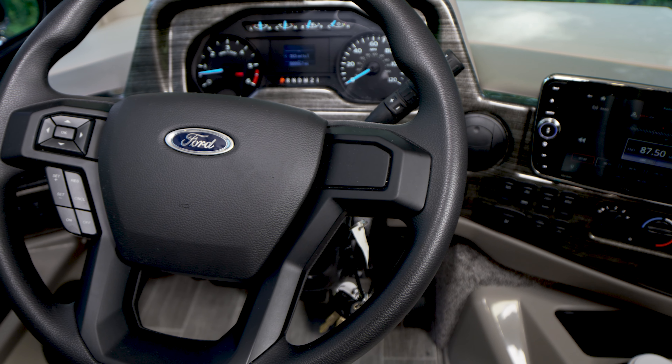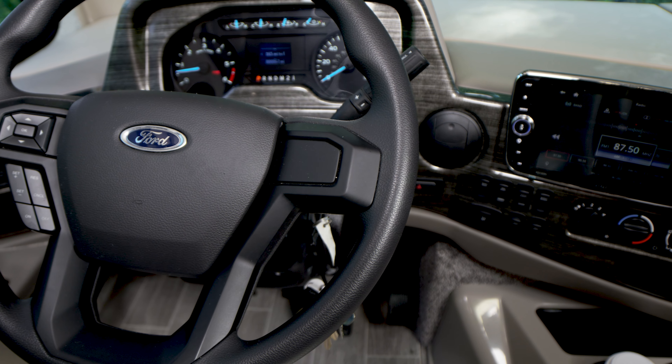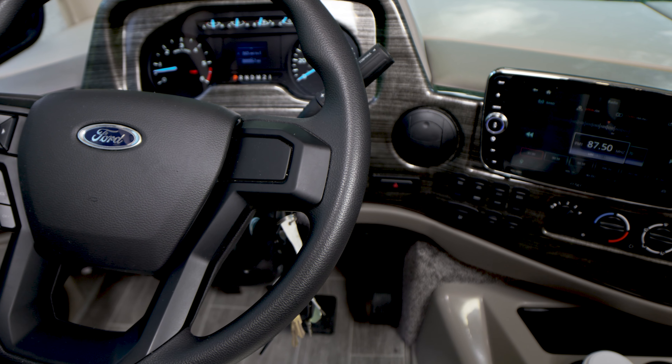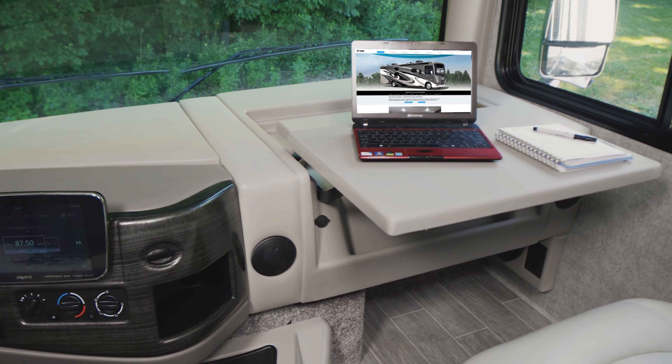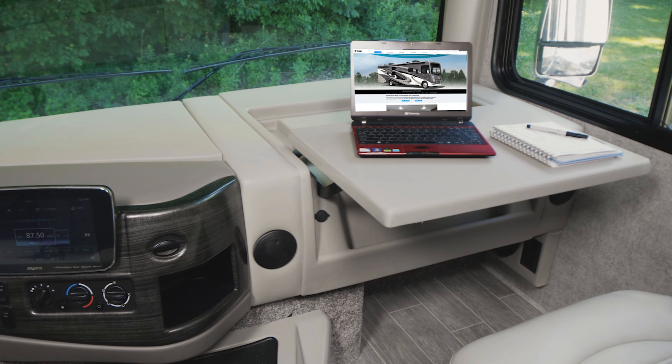In the cockpit you'll find the new Ford dash with steering wheel controls. You have a 10-inch touchscreen dash radio with navigation, Bluetooth, and SiriusXM satellite radio. Who doesn't love the flip-out dash workstation — work or play while you are on the road.